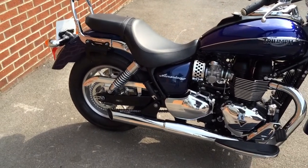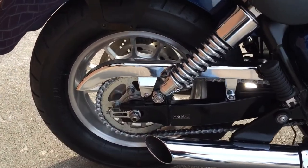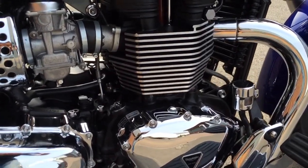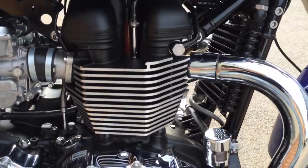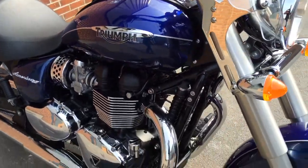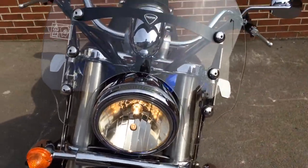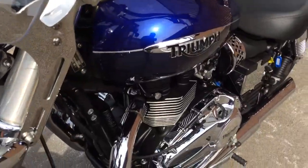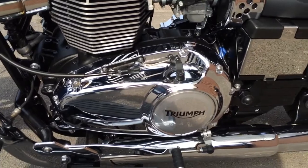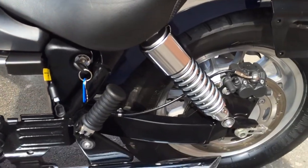Here's a Triumph Bonneville America 865. It's a 65 plate, only done 2,200 miles, so it's really pretty much brand new. You can see here that most definitely appears to be the case — those engine cases just glistening there. It's in absolutely superb condition, as you can see.